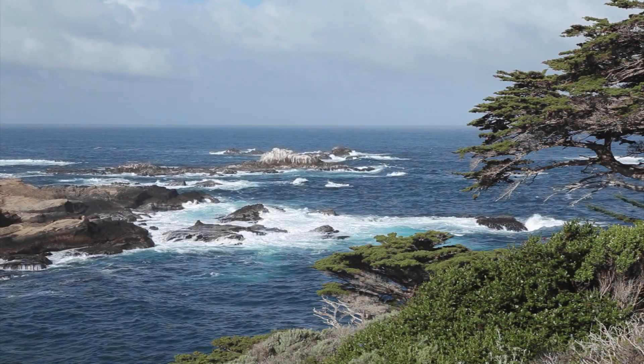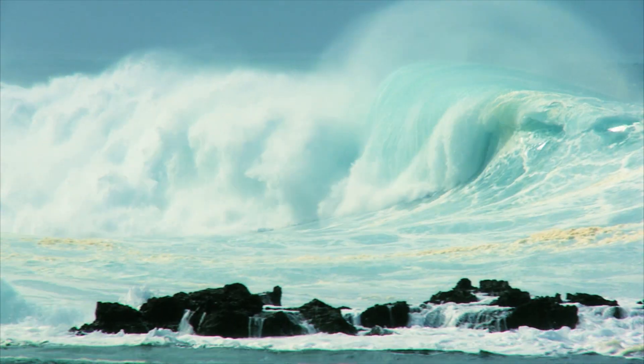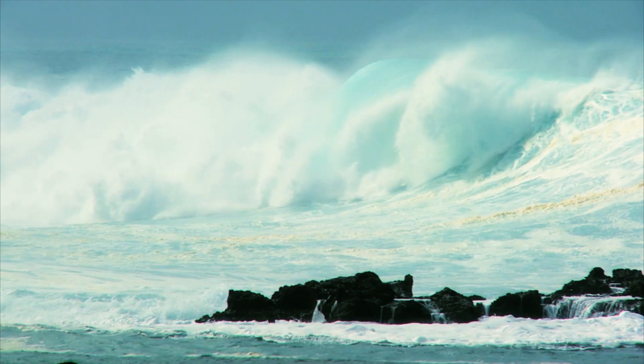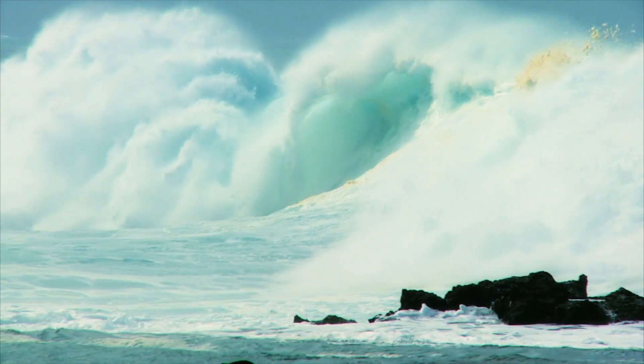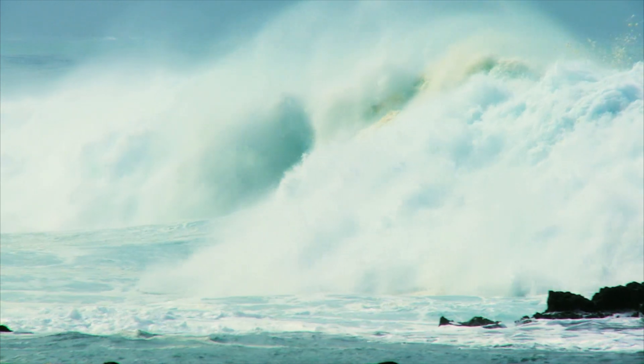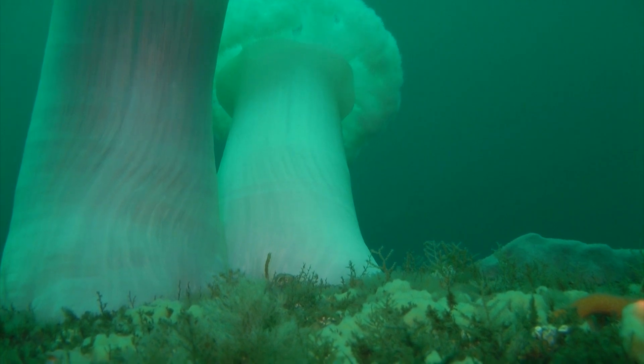Mankind has had an affinity for the ocean since our earliest beginnings. Near or far, the ocean draws us in. The longer you stare at the ocean, the more you take in its wonder. The deeper you go, the more you appreciate its complexity.